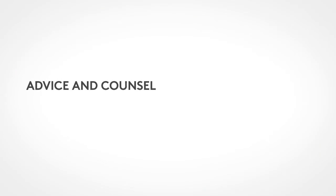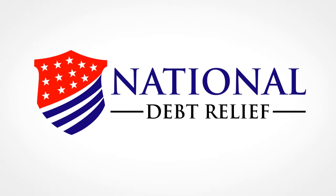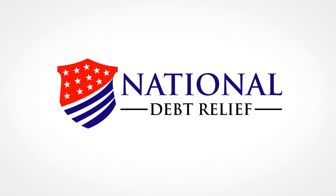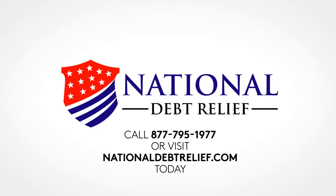Advice and Counsel. If you need help with student loans, National Debt Relief offers a free student loan consultation that can help you select the right repayment program to make your student loan payments easier. You can call 877-795-1977 or visit National Debt Relief.